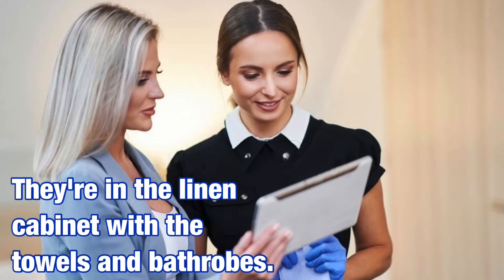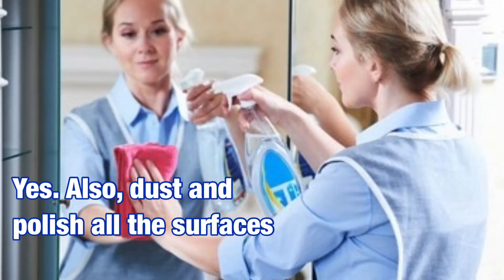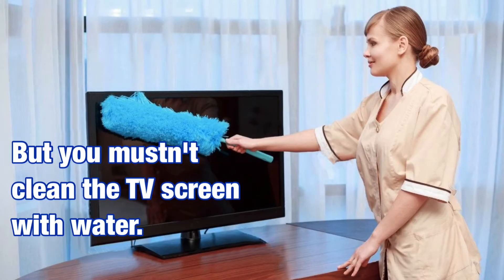Do I have to vacuum under the bed every day? Yes. Also dust and polish all the surfaces, and pay special attention to the mirrors and TV screen. But you mustn't clean the TV screen with water.